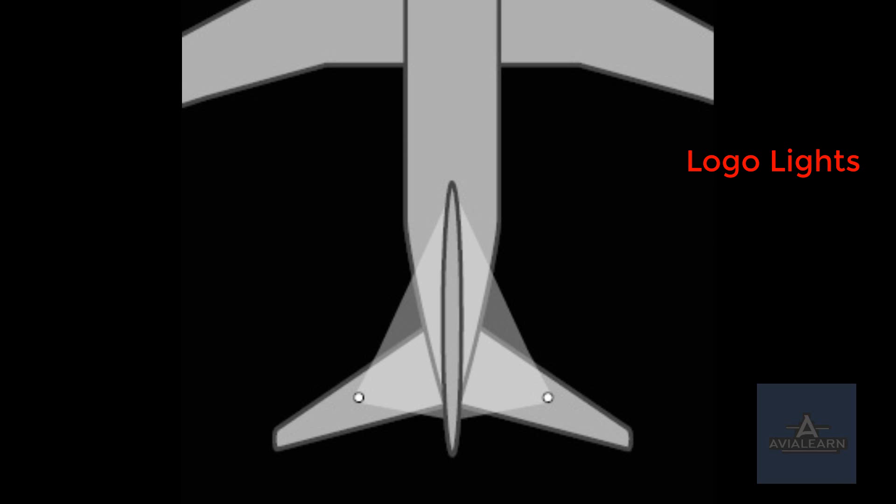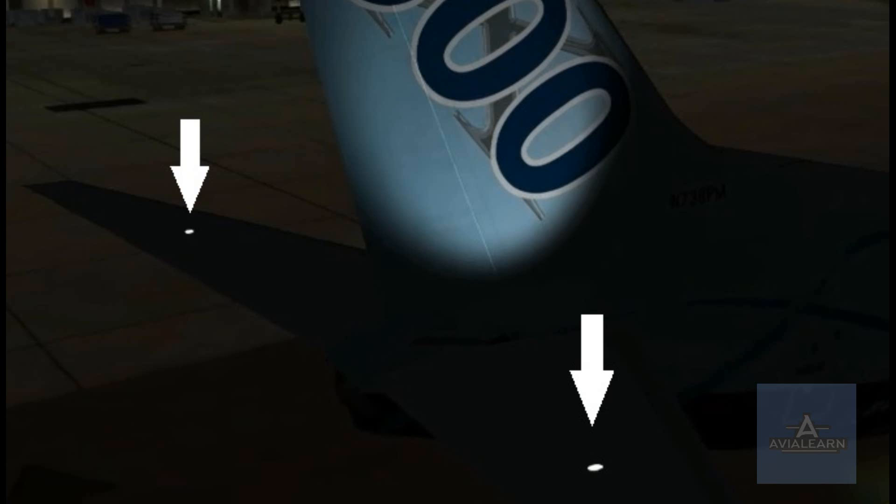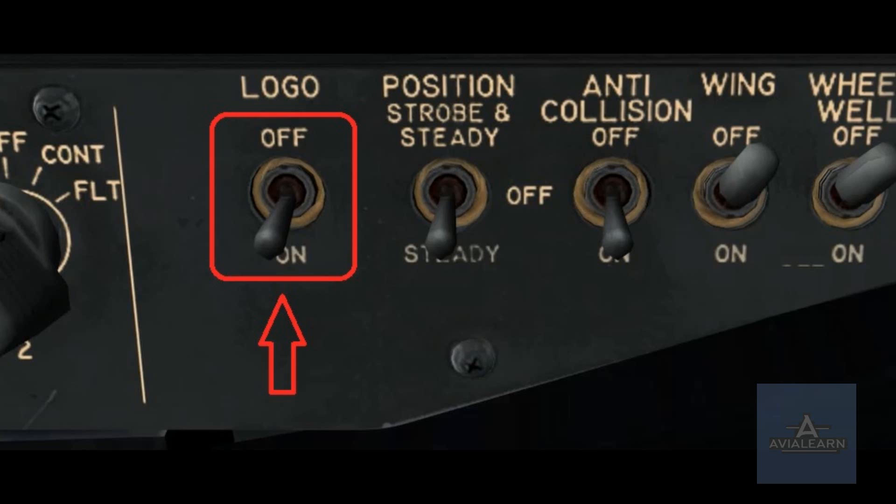The logo lights are used to illuminate the airline logo on the tail of the aircraft. There is a single switch on the first officer's side of the forward overhead panel, and the logo lights themselves are located on the horizontal stabilizer, angled towards the vertical stabilizer to illuminate the airline logo. The switch is simply selectable on and off.